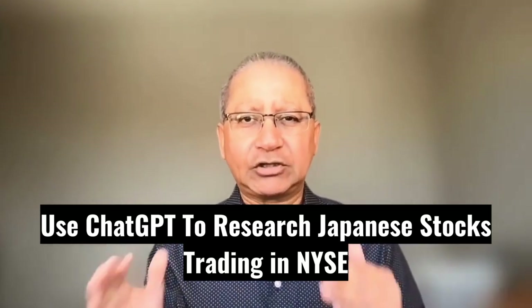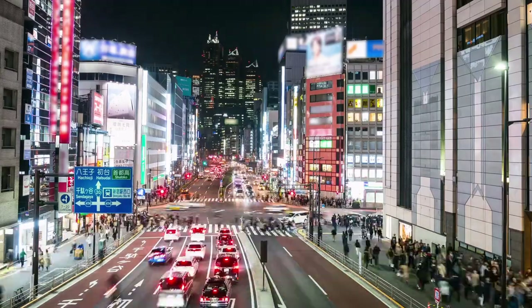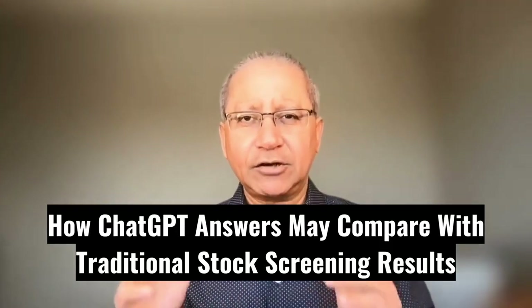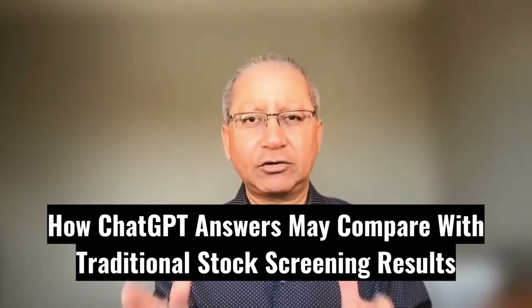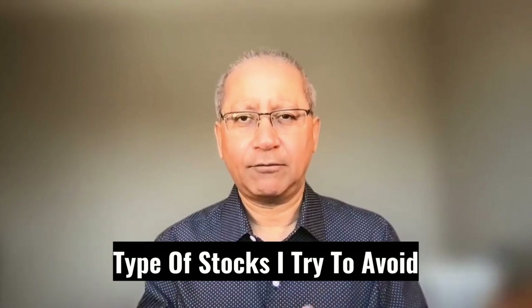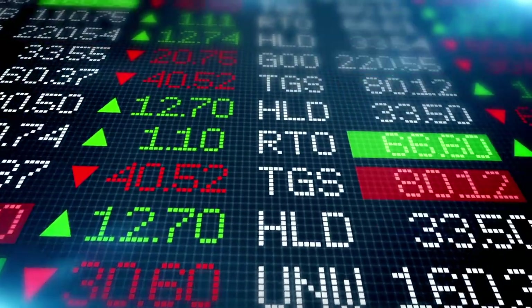In this video I'm going to use ChatGPT to research Japanese stocks trading in the New York Stock Exchange. If you watch this video till the end, you will learn two things: number one, how ChatGPT answers are compared with the traditional stock screening process, and number two, the type of stocks I try to avoid. You can use the same technique for any stock market in the world.